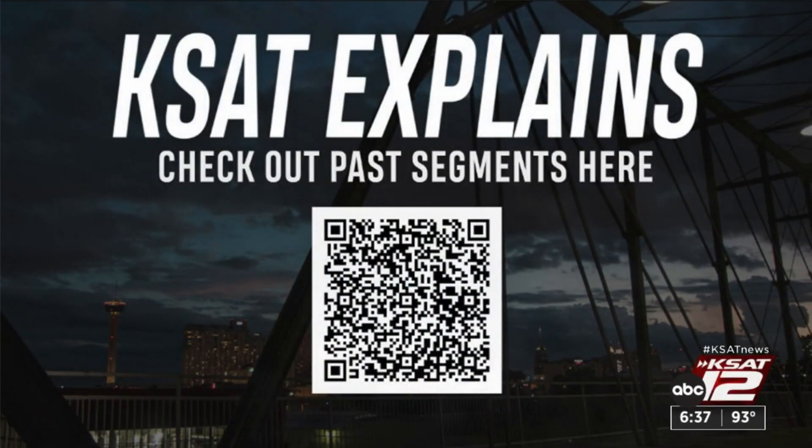Zebra mussels are native to parts of Europe and Asia — the Balkan Peninsula and Poland. Here in Texas, having or transporting zebra mussels is illegal and can earn you a $500 fine. You can catch any episode of KSAT Explains on demand by scanning the QR code on your screen, and look for a brand new episode next Monday on the news at six.